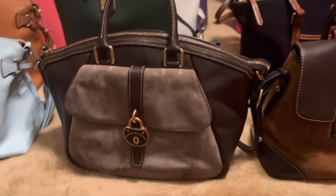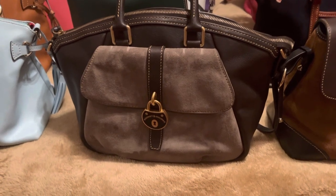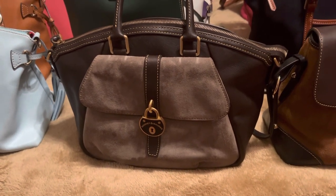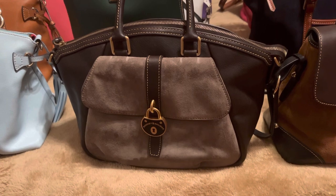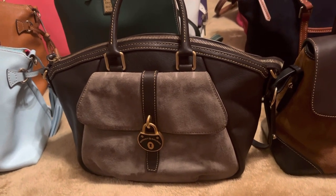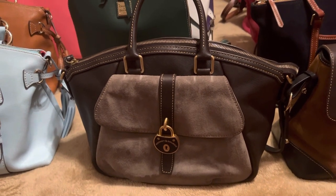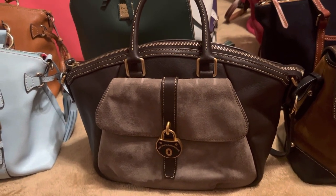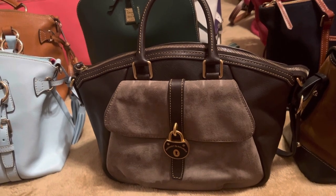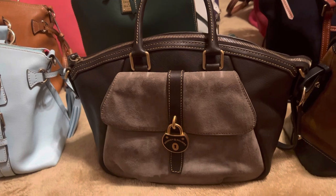Then I wanted to show you my Sway. Look at this one — this is a Samba. This is what I'm talking about when I discussed the five reasons why I love Dooney and Burke. No other designer is going to put Sway and leather together like this and make it look so fabulous. That is a different, unique bag, and that's why I like it — because I don't like to carry what everybody else has. You're not going to find hardly anybody walking around with a bag that looks like that.